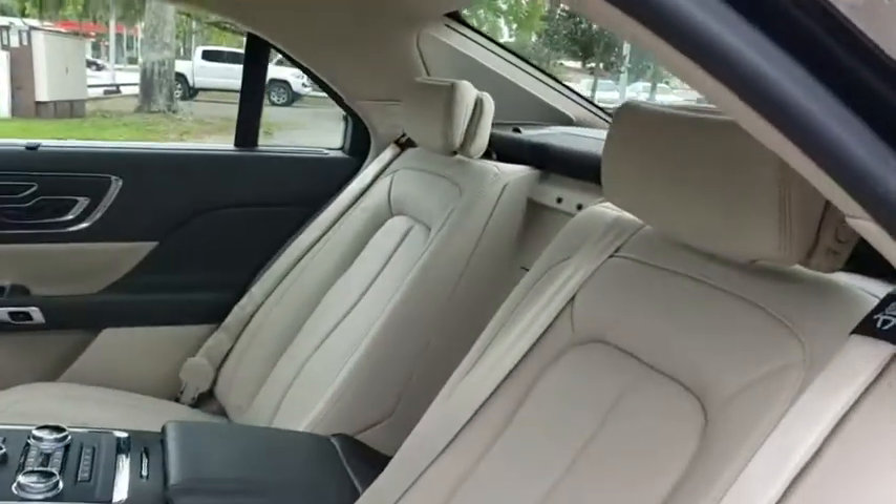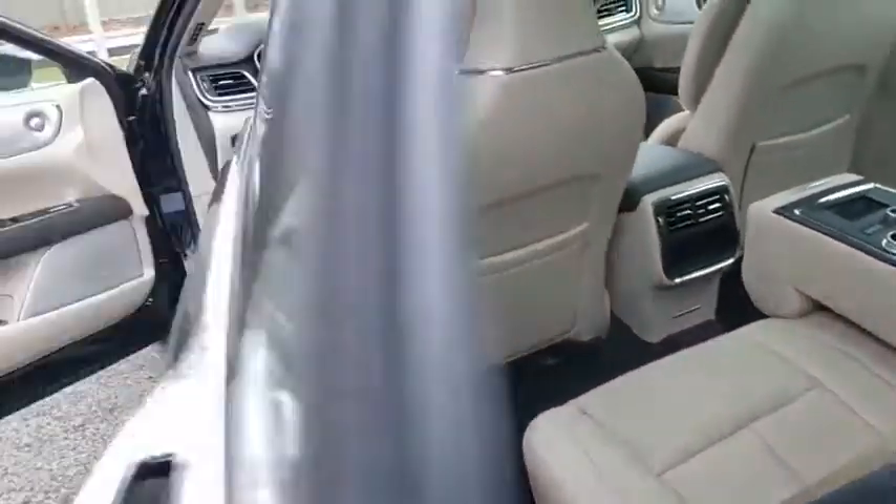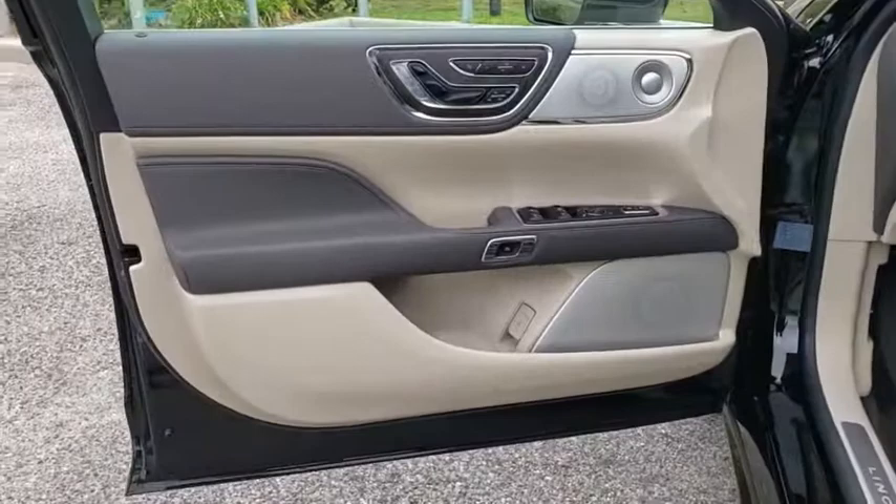Bluetooth, power steering, adjustable steering wheel, cruise control, aluminum wheels, keyless start, floor mats. Come take a test drive today.